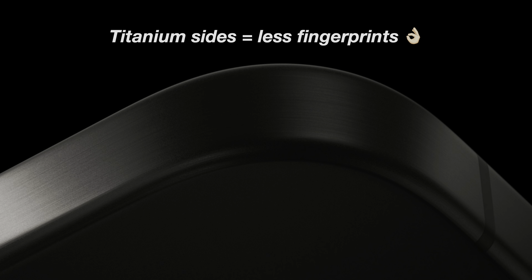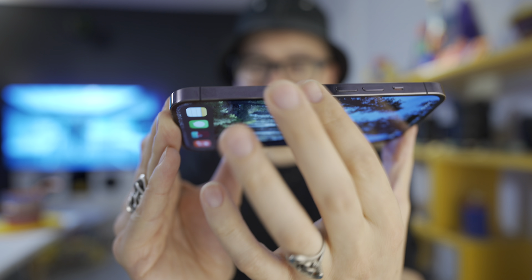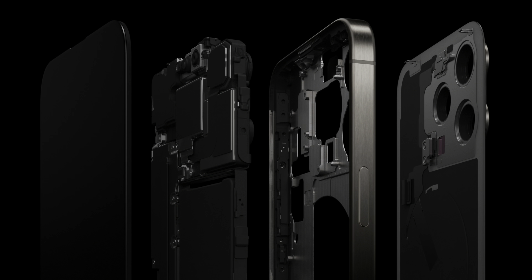The 14 Pro also has metal sides but with a mirrored finish — as soon as you touch it, fingerprints show up. But it's really not too bad; I'm kind of used to it at this point. iPhones usually have fingerprint magnets somewhere. So the titanium on the 15 Pro series would be pretty nice on the sides, but do I really need it? Nah.